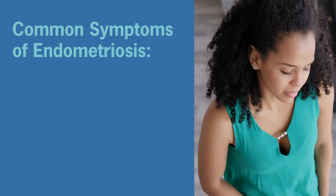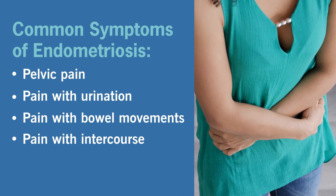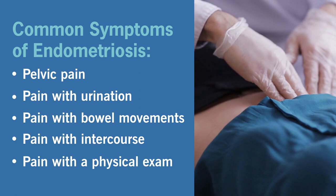With that being said, there are ways we can have a pretty good idea if somebody has endometriosis. Things we consider are certain clinical symptoms, such as pelvic pain, pain with urination, pain with bowel movements, or pain with intercourse. Another indicator is the physical exam — if we palpate areas that seem firm, nodules, or areas that elicit pain, that also makes us feel endometriosis may be involved.